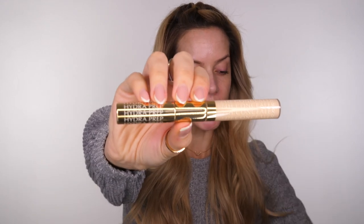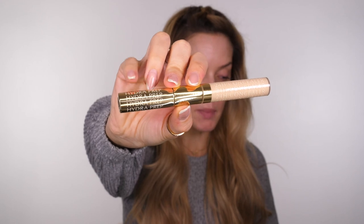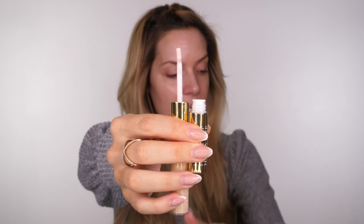I bought the Estée Lauder Double Wear Instant Fix Concealer and I'm going to use the Hydra Prep side underneath my eyes. This side hydrates and plumps underneath the eye so that the concealer doesn't sit cakey or enhance any fine lines. Use your ring finger to press that in underneath the eyes really gently. I tried this out the other day and it was really good — I didn't get any crease, kept checking it in the mirror all day.